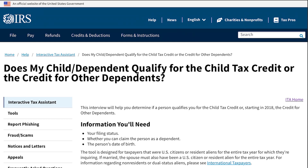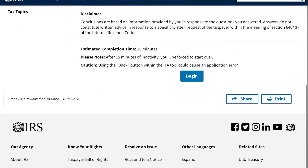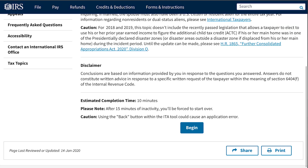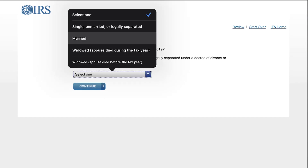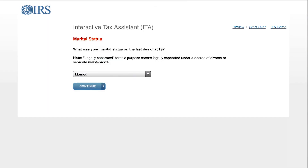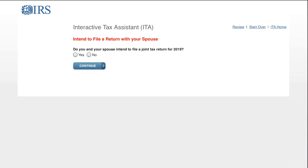So, does my child or dependent qualify for the child tax credit or the credit for other dependents? I'll leave the link in the description — scroll to the bottom and click begin. Now, this walkthrough is for the 2019 tax year, but it will be the same for 2020. For marital status, I'm going to select married. Do you and your spouse intend to file a joint tax return? I'm going to check yes and click continue.